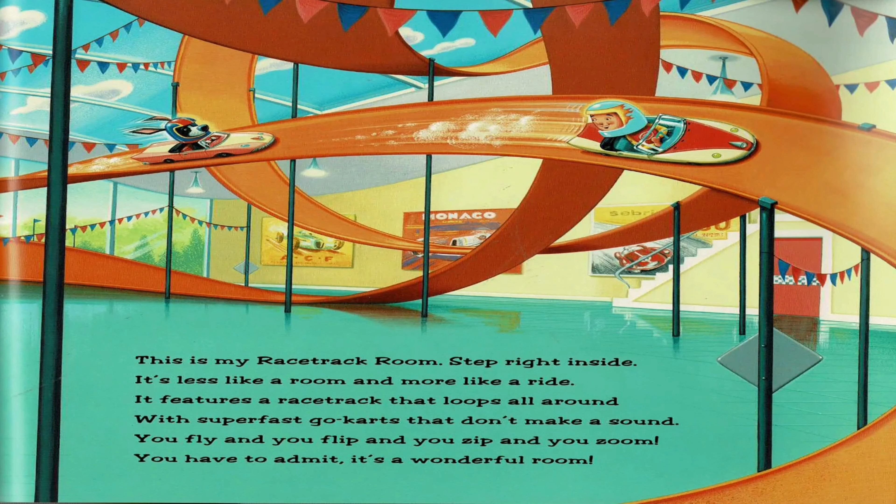This is my racetrack room. Step right inside. It's less like a room and more like a ride. It features a racetrack that loops all around with super fast go-karts that don't make a sound. You fly and you flip and you zip and you zoom. You have to admit it's a wonderful room.